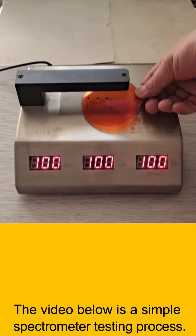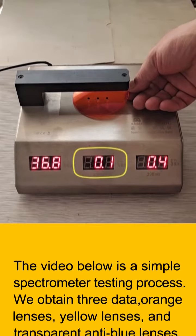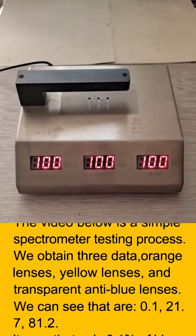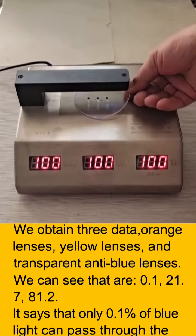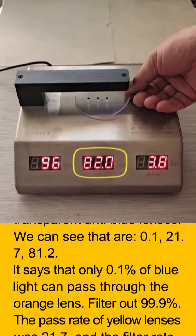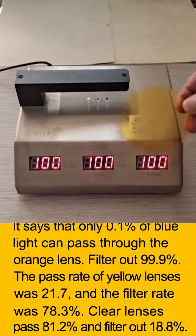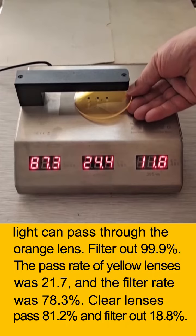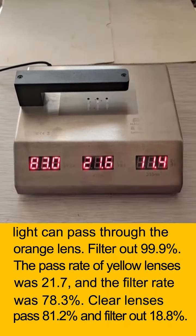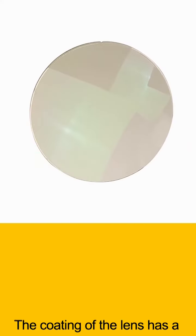The following is a simple spectrometer testing process. We obtained three data points: orange lenses, yellow lenses, and transparent anti-blue lenses. The results show pass rates of 0.1%, 21.7%, and 81.2% respectively. That means only 0.1% of blue light passes through the orange lens — filtering out 99.9%. Yellow lenses pass 21.7% and filter 78.3%. Clear lenses pass 81.2% and filter out 18.8%.